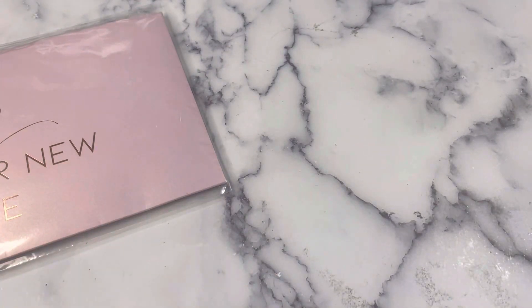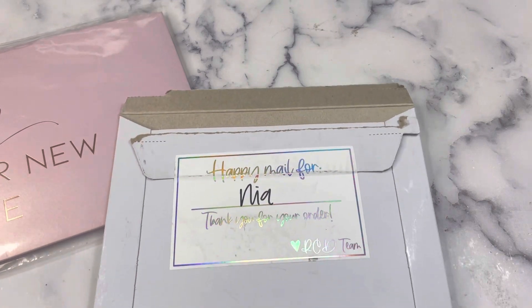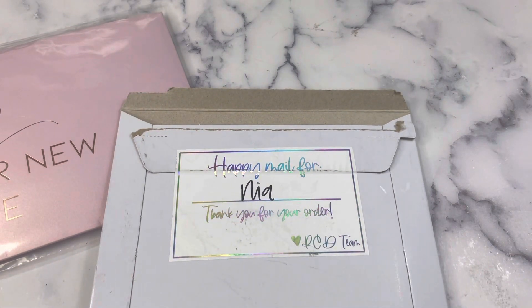Hey planner friends, it's Nia. Welcome to Life with Nia. It's Friday, so that means it is time for Friday Night Lights. I have a total of five hauls here today. I'm also going to show you some new Studio Bliss Co things and maybe sneak a thing or two, so that'll make six hauls. Let's start with Rose Colored Days.